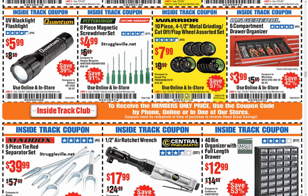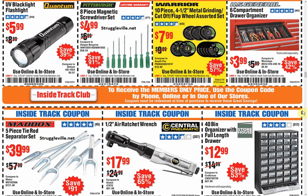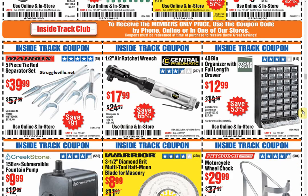UV blacklight flashlight, $5.99. We see some Amazon promo codes on those. I don't know if I'd want one of those in the house — I don't want to know what I would find.